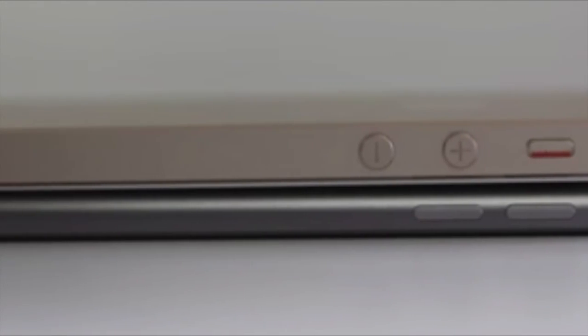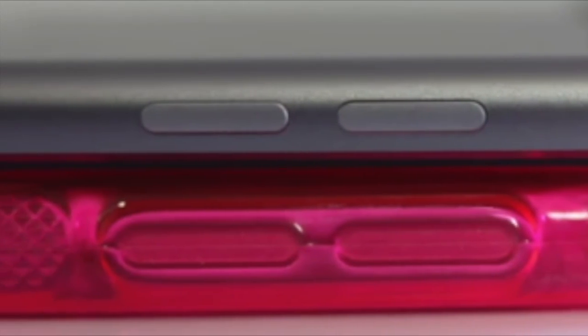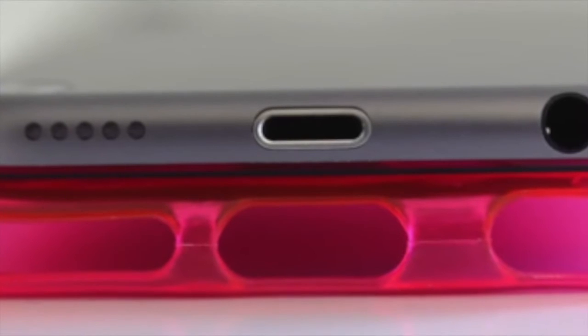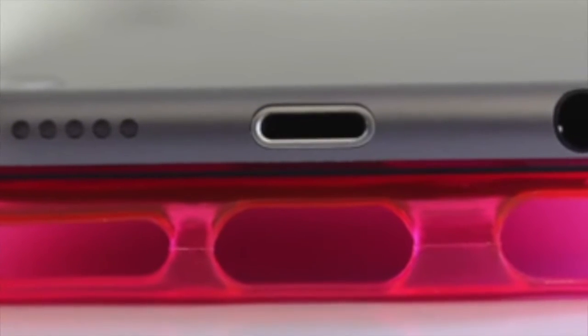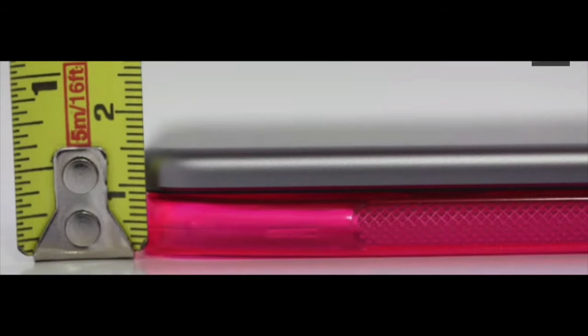As odd as it may seem, the 5th gen iPod fit into the iPhone 6 case that Lou got his hands on — a third-party case somehow — and the 5th gen fit right in there. Everything lined up perfectly. The thickness of that case was dead on.